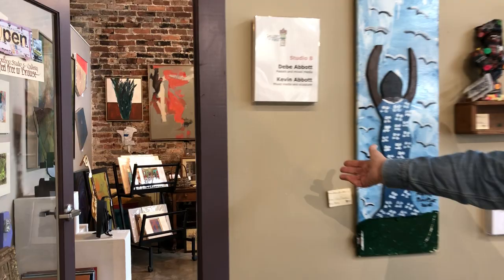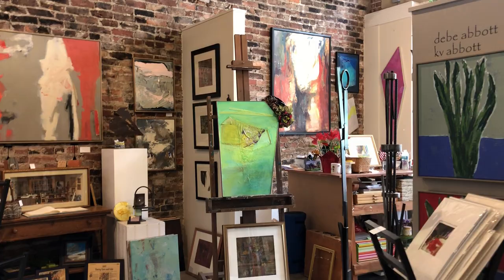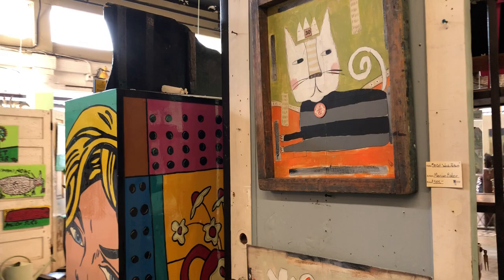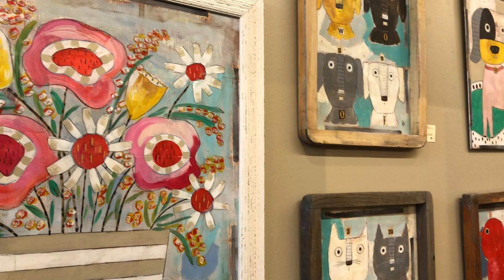Something you might not have known: because our space is so large, when we first started we did the build-out to accommodate eight working artist studios — these are local artists that work here in front of the public. We'll start over here with Debbie and Kevin Abbott's studio; they're a husband and wife who moved here from upstate New York and they've been with us seven or eight years now. Down this hallway we've got lots of Marion Baker pieces that have been very popular — I just met Marion about six months ago and I've enjoyed getting to know her and her work.